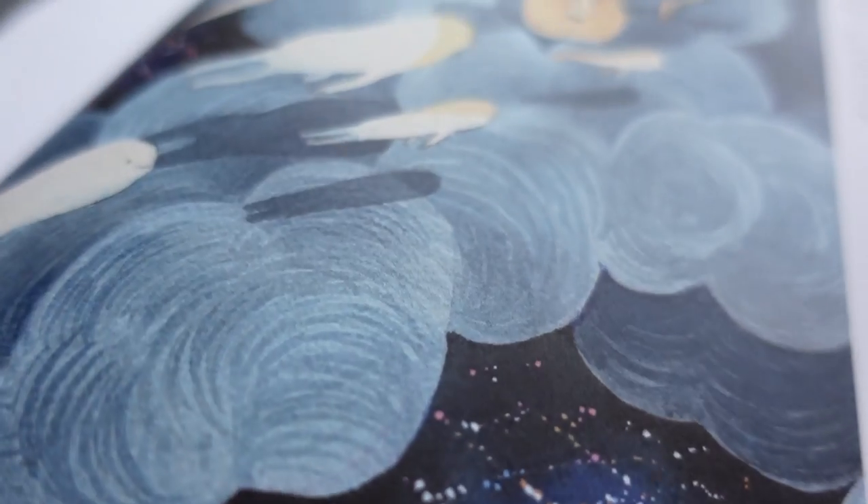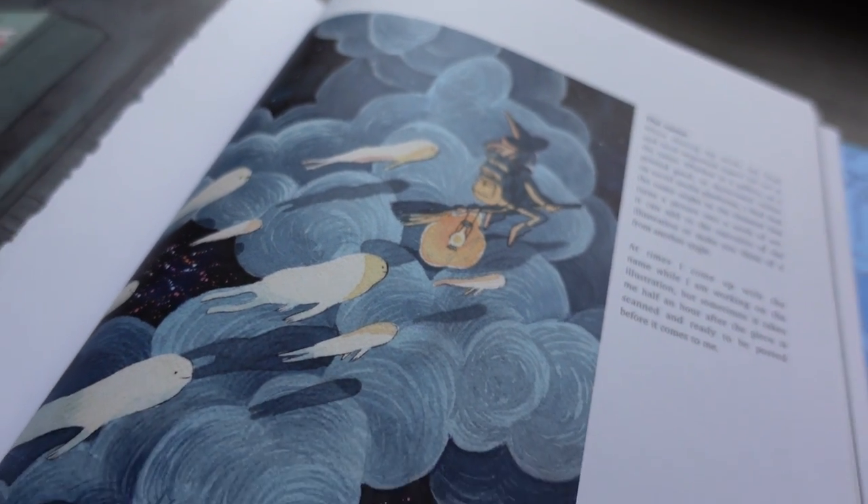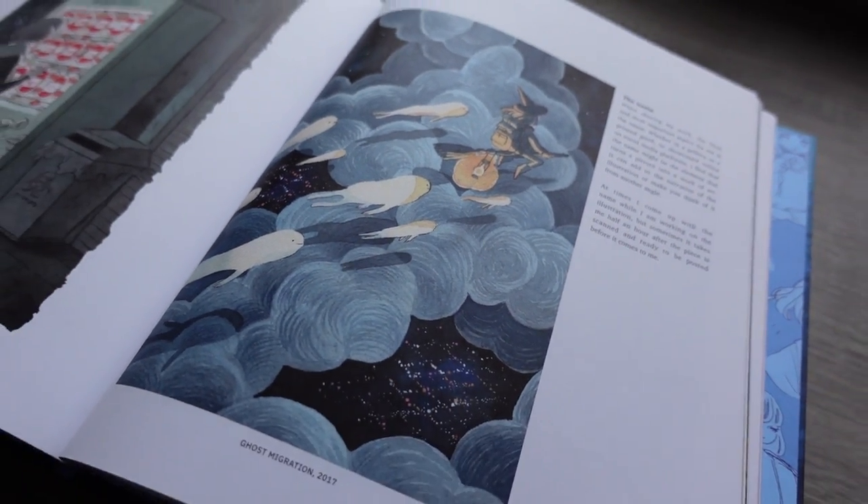Illustrations look very good on a computer monitor, especially if you have a nice one, but seeing them printed out is really different — especially for works that use watercolor. They'll be printed on nicer paper so you can really see details that you might not pick up on from a computer monitor.